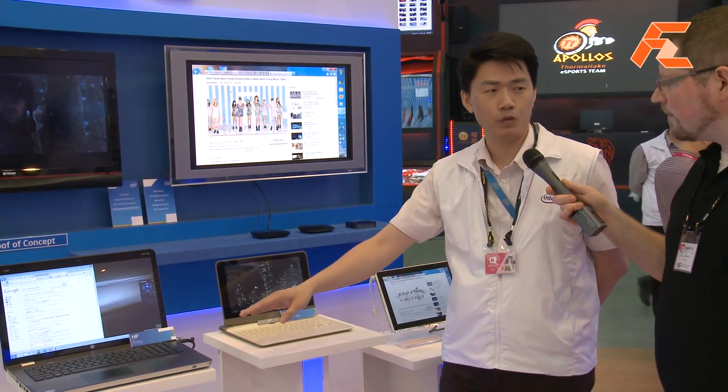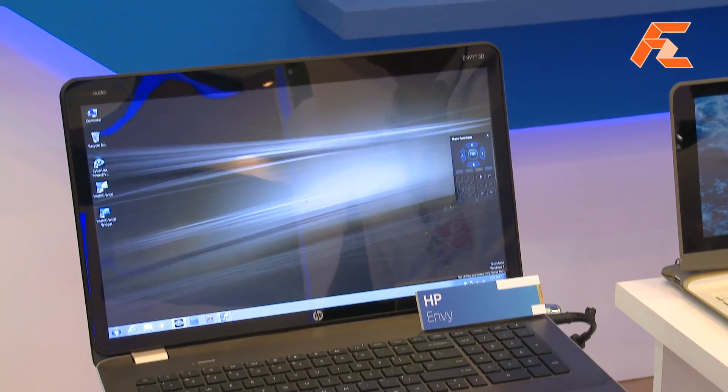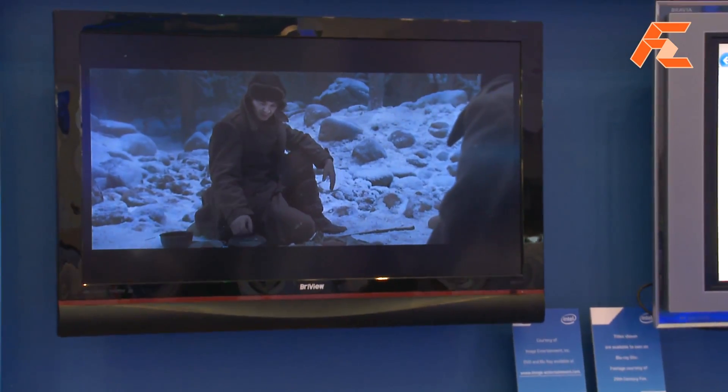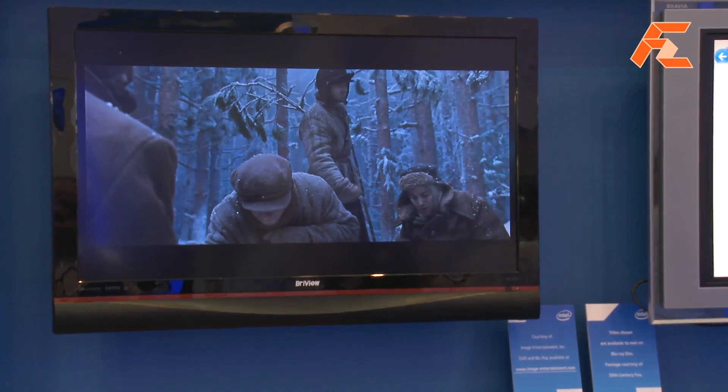This is our new Zenibridge platform, which just launched at CES this year. This new platform supports new wireless display technology which supports 1080p playback, so we can play Blu-ray just here. You can see this part is pretty good.